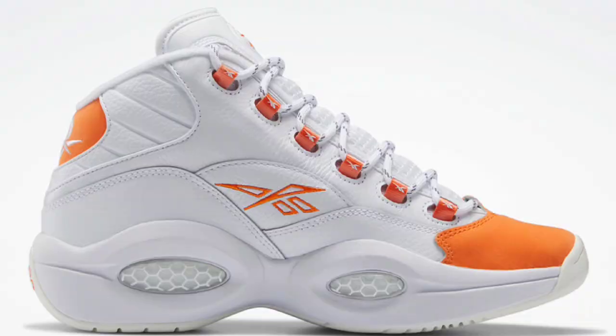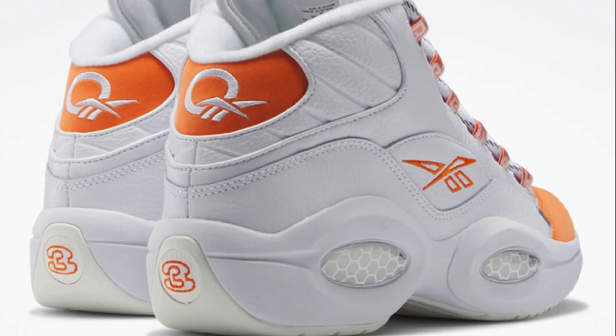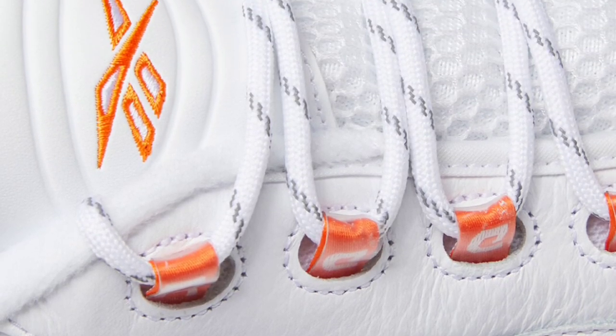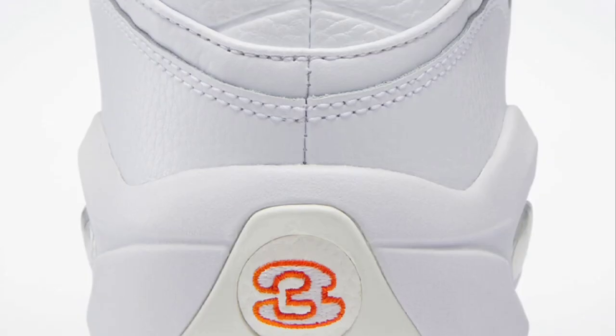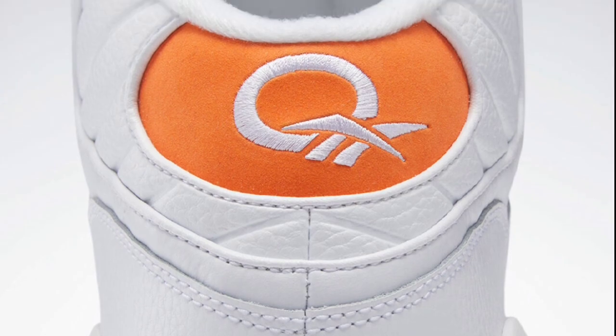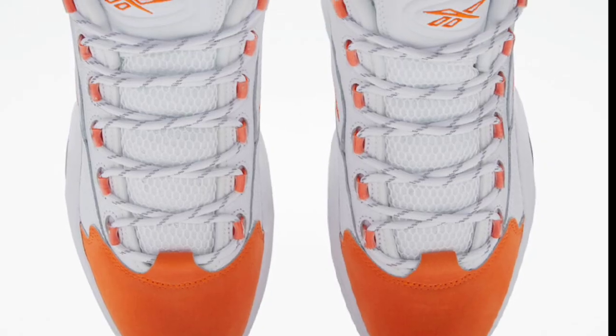There's even more questions to be dropped. This one here is retailing for $170. We have the Reebok Question Mid Orange Toe, which of course comes in white and orange colorway with the all-white leather upper with the nubuck and toe box contrasting accents of orange. I like this color scheme on here. Very hard shoe to keep clean. Let me know what you guys think about this colorway. Is this something that you will be adding to your collection? Let me know some of your favorite Reebok questions that have dropped this year or last year in the comments below.